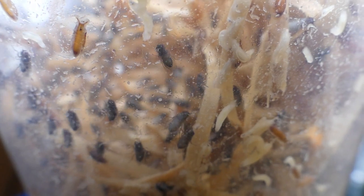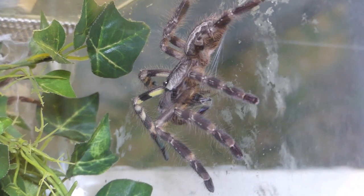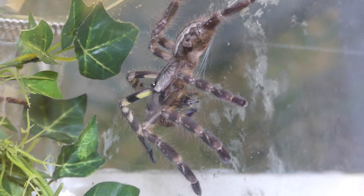Fruit flies can be easily bred. Please search the internet for recipes on how to do it. A sub-adult specimen of Poecilotheria regalis from India feeding on a field cricket.